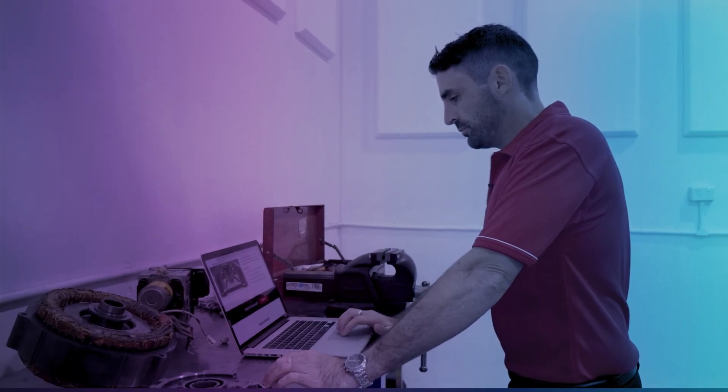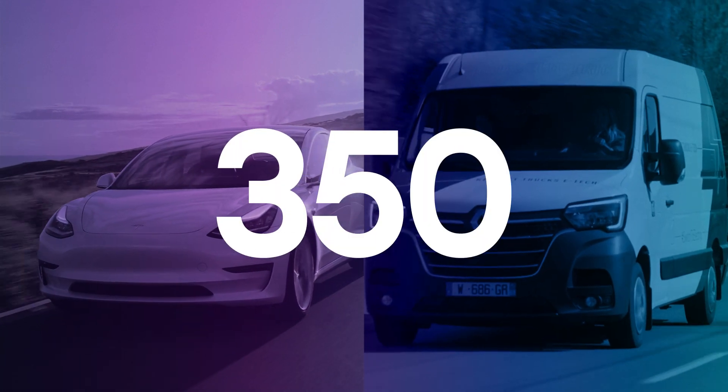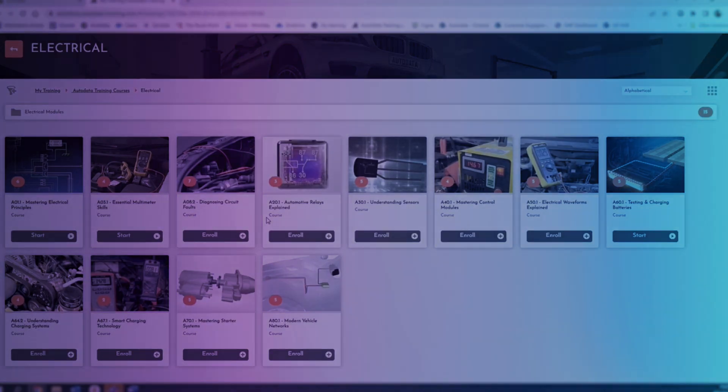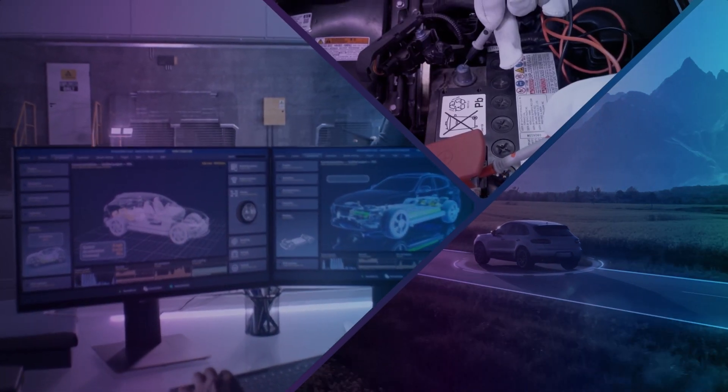But that's not all. Autodata for cars and vans now comes packed with over 350 automotive training videos, to keep your team abreast of the latest techniques and up-to-date with new automotive technology.